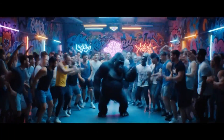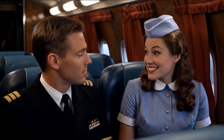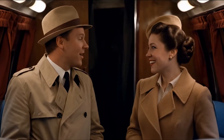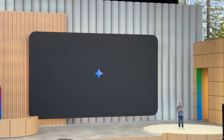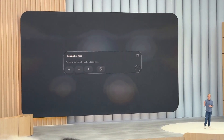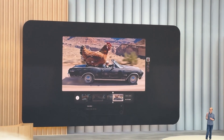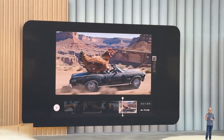Moving over to the creative side of things, because there were some wild updates here. VO3 is their new generative video model, and this isn't just slightly better AI video — we're talking photorealistic quality. The really interesting part? It can generate its own soundtracks, create talking characters with lip sync, and maintain consistent styles. Paired with a new tool called Flow, which gives you actual filmmaking controls like camera angles and scene building, it's basically an AI-powered film studio. The implications for content creation are pretty huge.